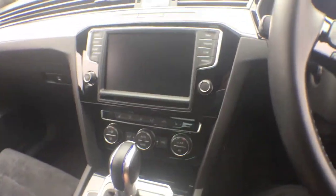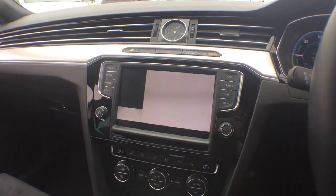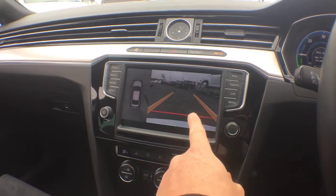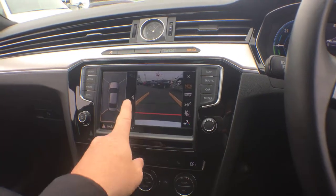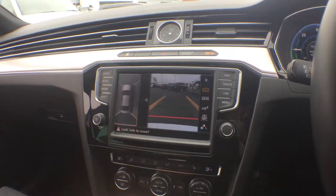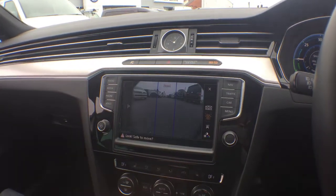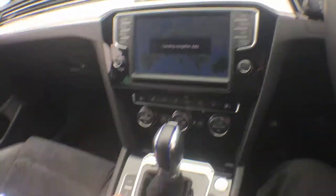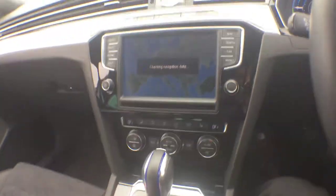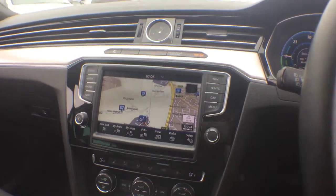On the interior it's got the active info display system, which you can see there. It's got a push button start, and when you put it in reverse it's got area view, so not only have you got the reverse camera, you've got a 360-degree camera on the side as well. You can select just the front camera if you want, which will show you what's coming if you're at a busy junction or intersection.